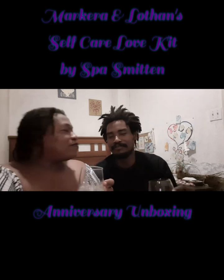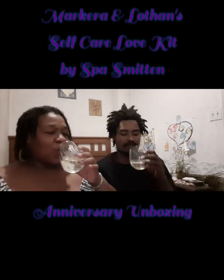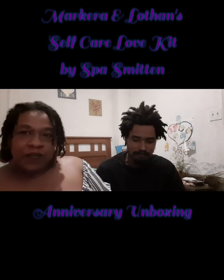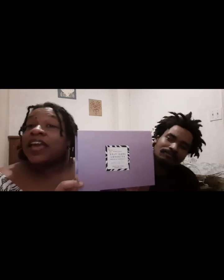Happy anniversary! Hey guys, welcome to our unboxing. I'm Markera and this is Lothin. We got a self-love, self-care love kit from Spa Smitten by Akita.